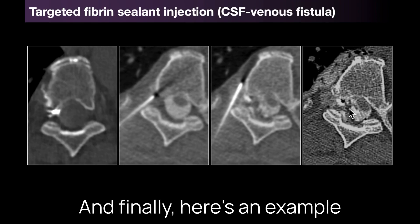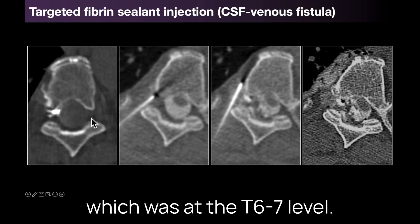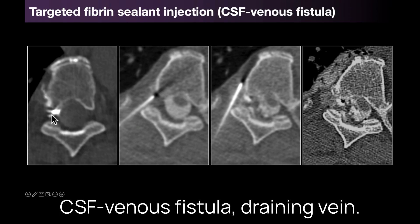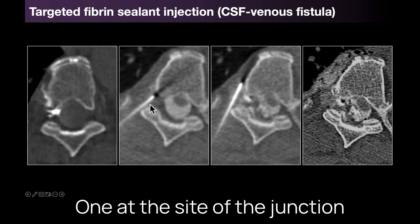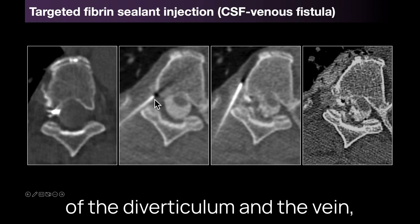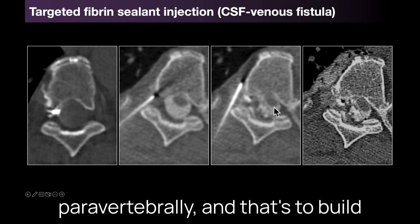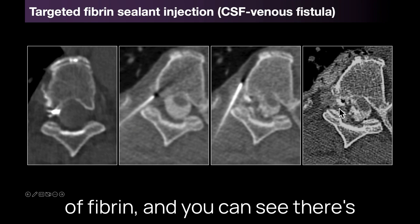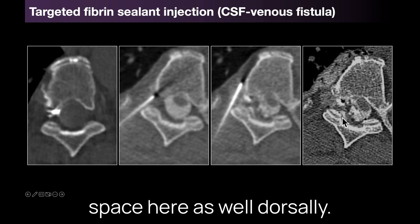And finally here's an example of a targeted fibrin sealant injection for a CSF venous fistula at the T6-7 level. You can see the CSF venous fistula draining vein, and we've done a two-needle approach here — one at the side of the junction of the diverticulum and the vein, and then another needle placed paravertebrally to build the paravertebral wall of fibrin as well as get foraminal spread of fibrin, with some spread into the epidural space dorsally as well.